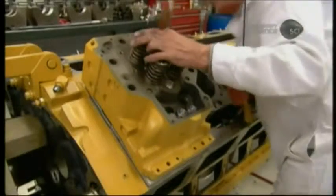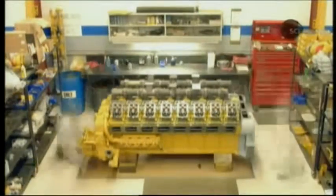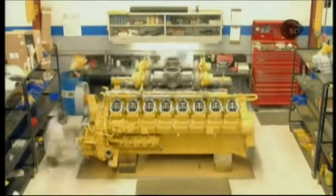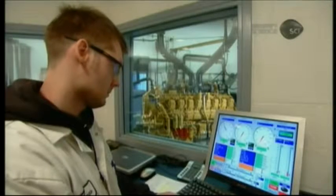Once the gaskets have been fixed to the cylinder block, they bolt the cylinder heads to it. There are hundreds of parts in one of these monster engines, and it takes 700 person-hours for one rebuild.